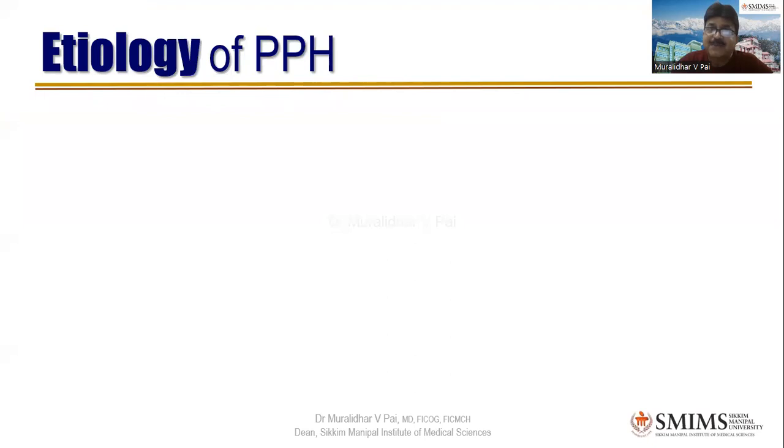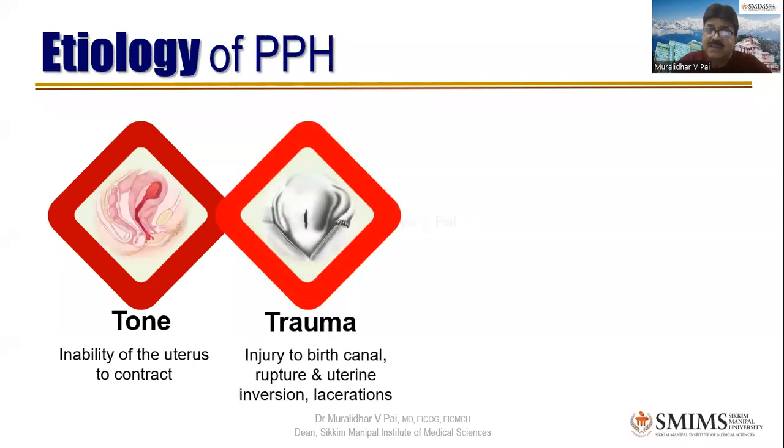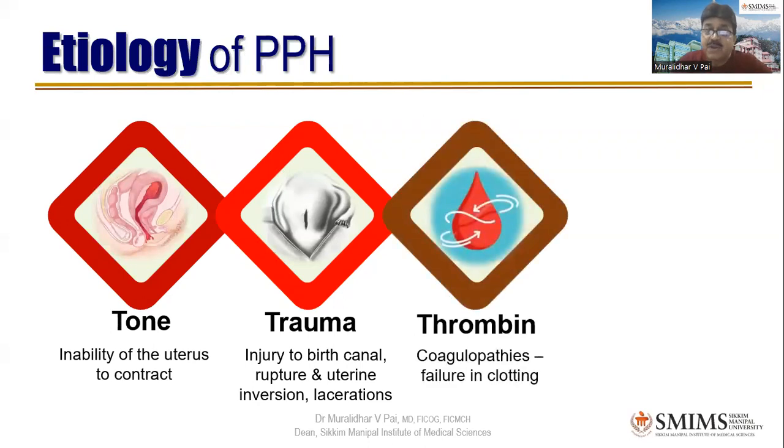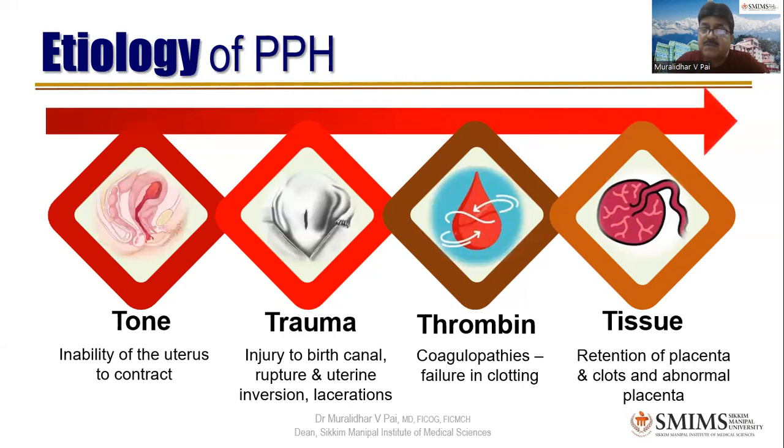We all know the four T's for PPH. Number one is tone — the most important one, the inability of the uterus to contract. Second is trauma: injury to the birth canal, including rupture of the uterus, uterine inversion, and vaginal or cervical lacerations. Third is thrombin: coagulopathies, failure of clotting due to many reasons including abruptio placenta or consumptive coagulopathy from severe PPH itself. Fourth is tissue: retention of placenta, clots, and abnormal placenta.